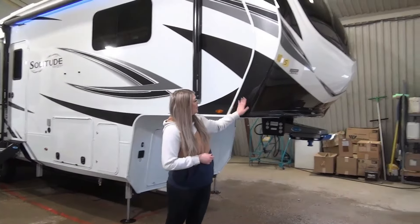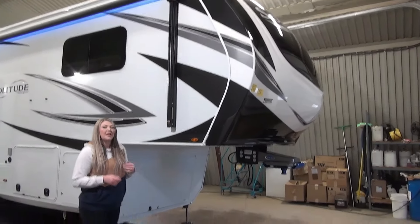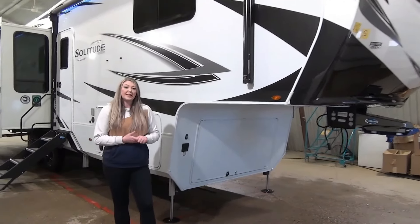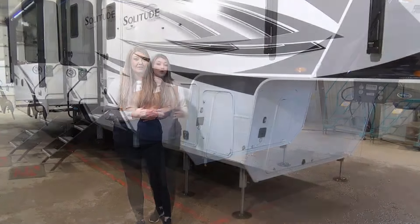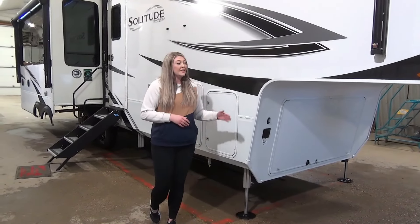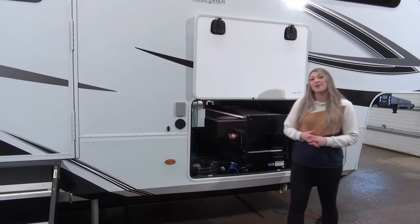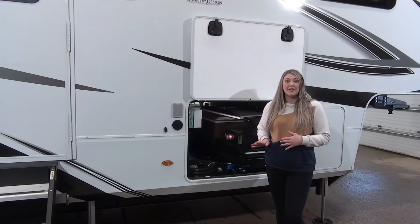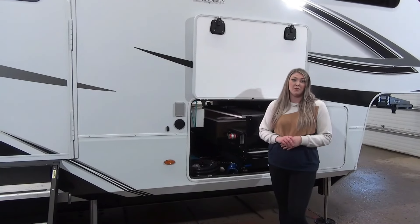We're going to start off at the front cap — you can see it's nicely molded. You've got that Morride pin box to really help with chucking. This unit is generator prepped, and you've got a six-point hydraulic auto level as well as two main hydraulic slides. This is a drop frame construction on a wide body. Solitude is really well known for their construction — five-sided aluminum cage, very well insulated, with huge holding tanks that come with 12-volt tank heaters.